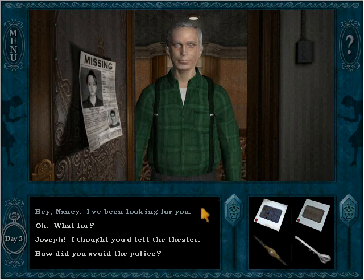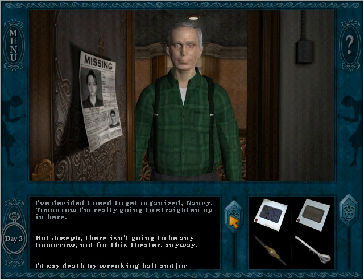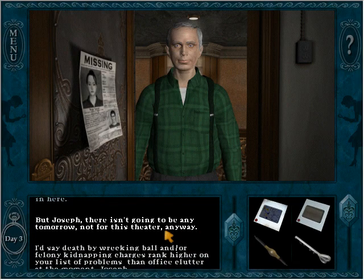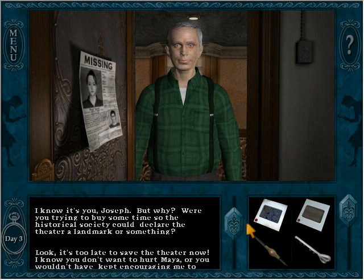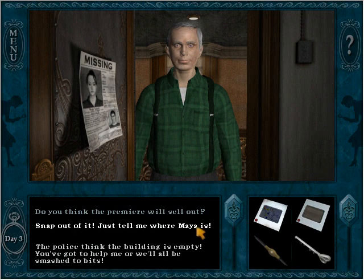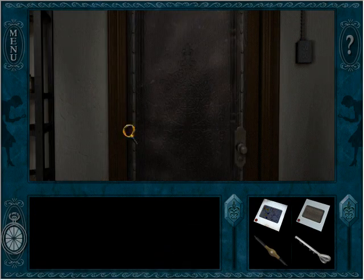Whoa! Oh my goodness, that just scared me half to death. Wait, tomorrow? But Joseph, there isn't going to be any tomorrow — not for this theater anyway. Come on, we know it's you, Joseph — but why? Were you trying to buy some time so the historical society could declare the theater a landmark? Just tell me where Maya is. Don't tell them she's here Nancy or we'll take her away and knock down the theater. They're going to knock it down anyway — we don't have much time. Alright, let's find that passage.